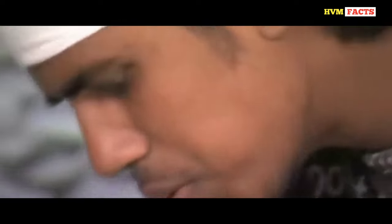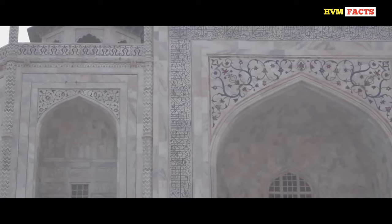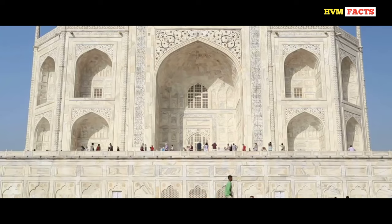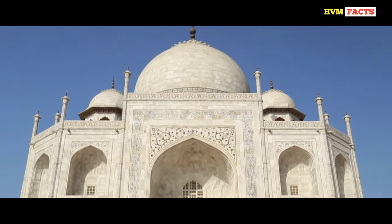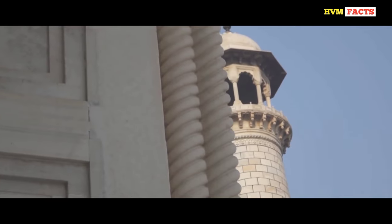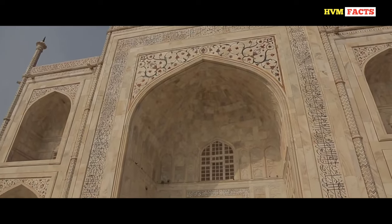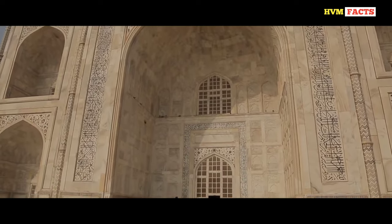To build this magnificent structure, 20,000 laborers put in their blood and sweat for 22 straight years. If we imagine its valuation at present, this marble-clad tomb is worth 1 billion dollars or more than 7.5 crore rupees, because the Mughal architects left behind signs of their incredible skills which are being praised by even today's top engineers.